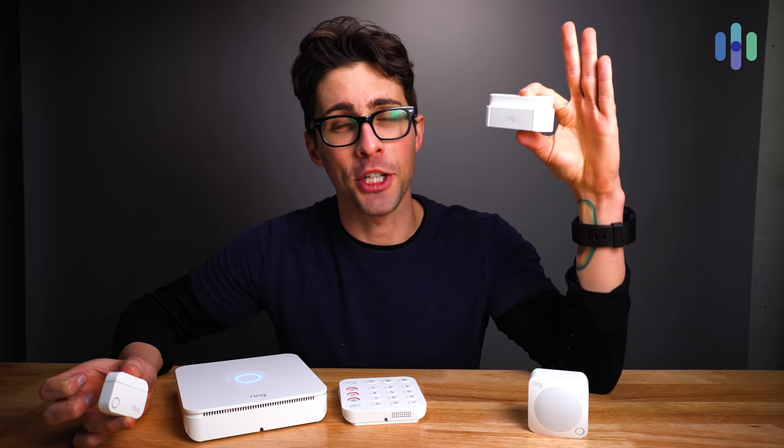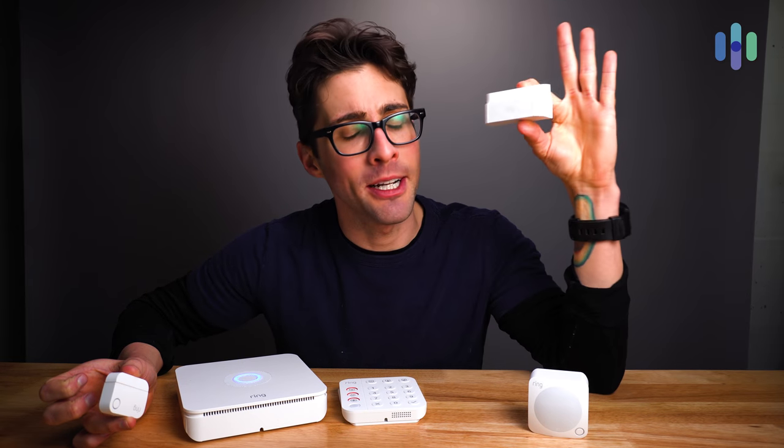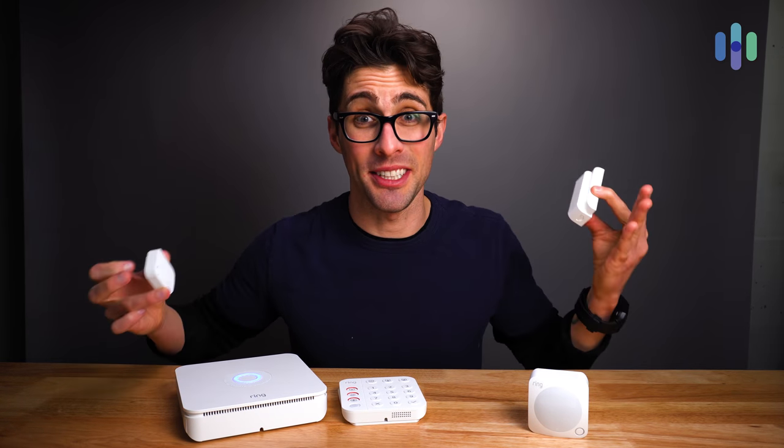It's nice to note that you can interchange previous generation Ring Alarm products with the second generation system.